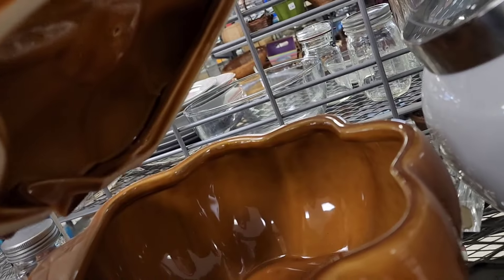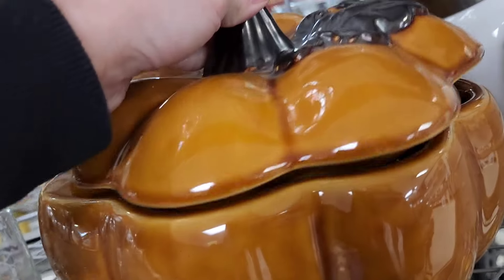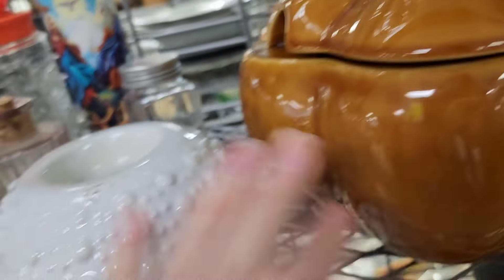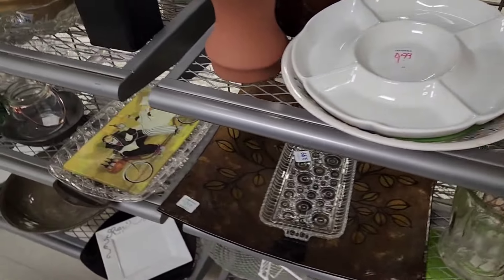I really like the glaze on this pumpkin. It's a server — it's missing the ladle or the spoon, I don't know what you'd call it, but it is to serve your soups and stuff.